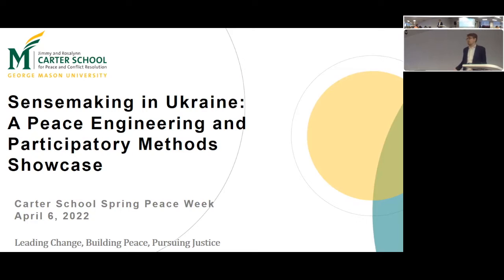Alright, we'll go ahead and get started here — if people join us a little later, that's great. Welcome everyone, my name is Kyle Eggers and you're here for the Sensemaking in Ukraine: the Peace Engineering and Participatory Methods Showcase. We're very excited to be here with you all for this Carter School Peace Week.